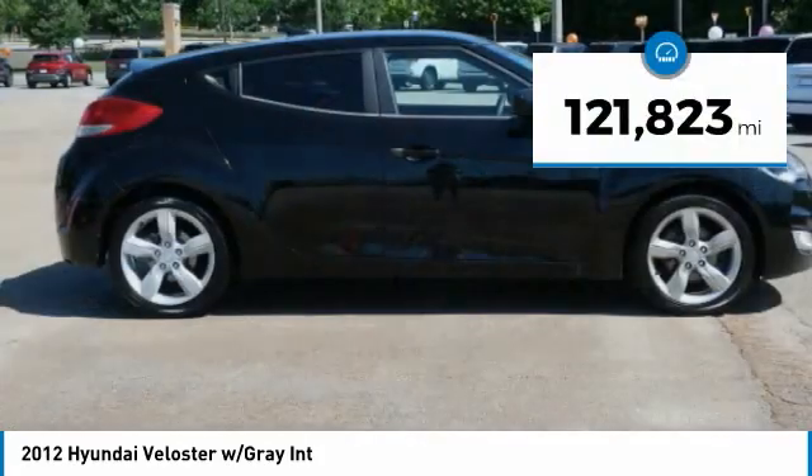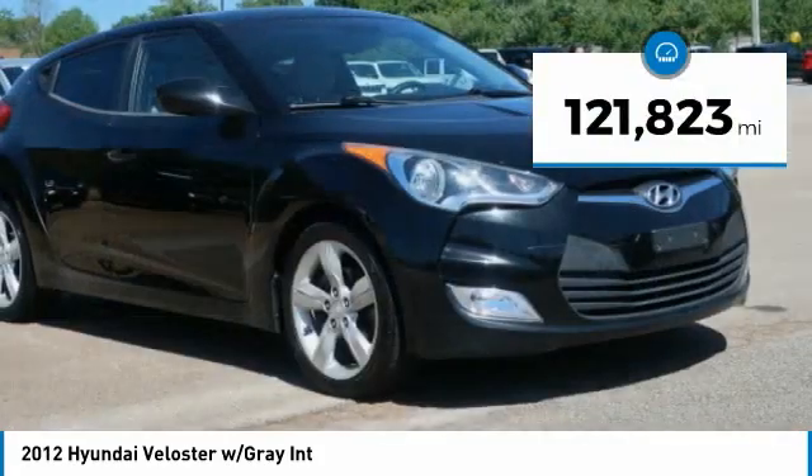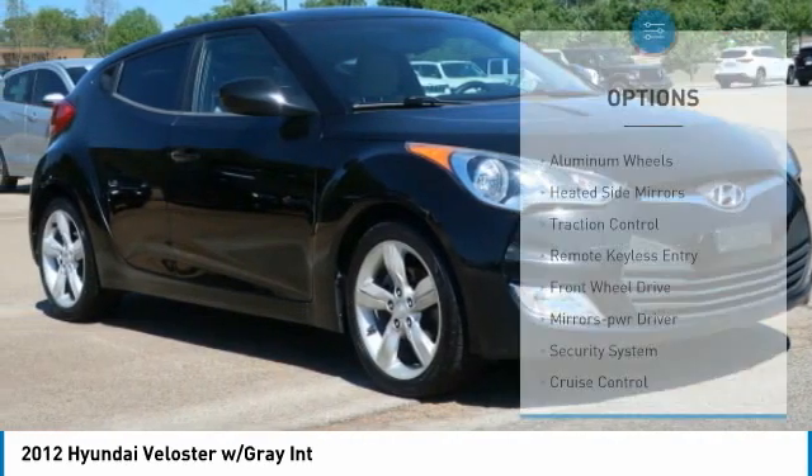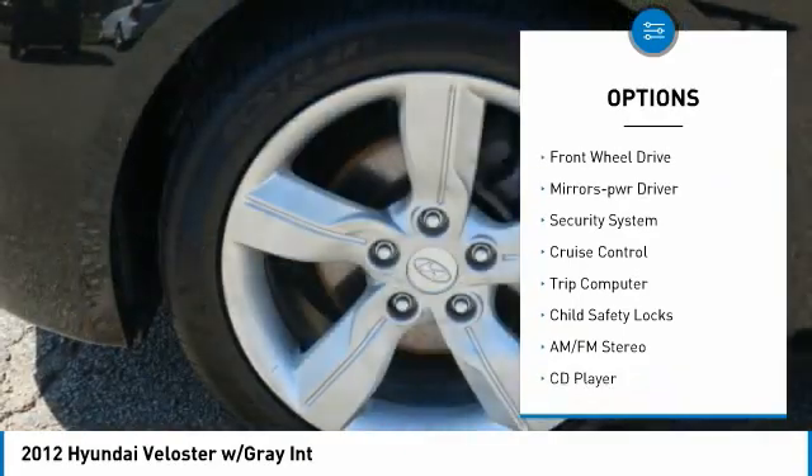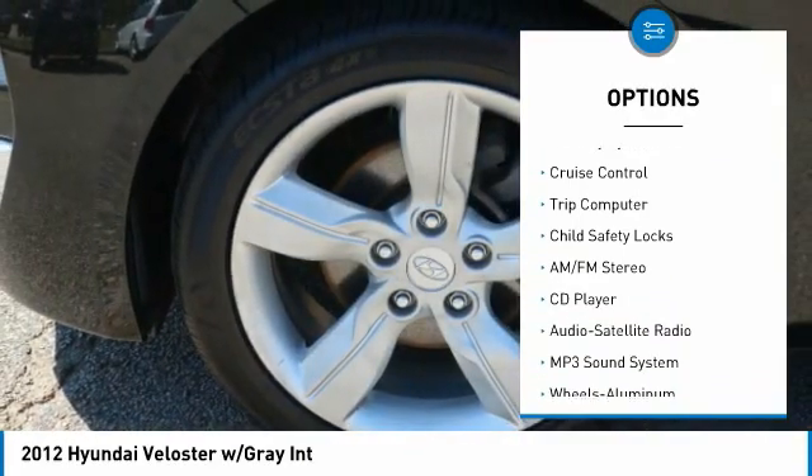This vehicle has less than 125,000 miles. Here are some of this vehicle's great options: aluminum wheels, heated side mirrors, traction control, remote keyless entry, and FWD.